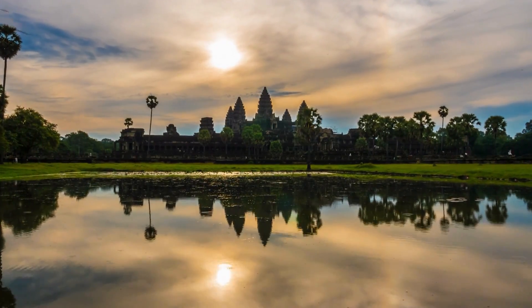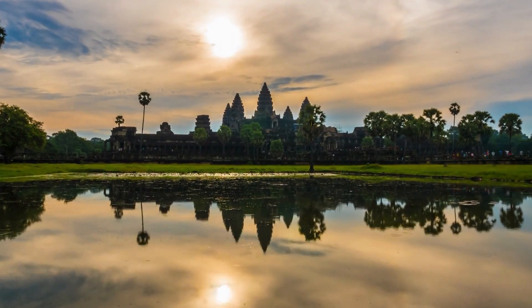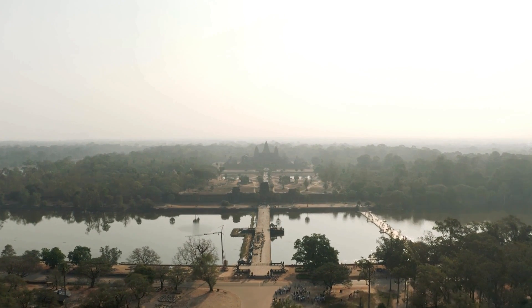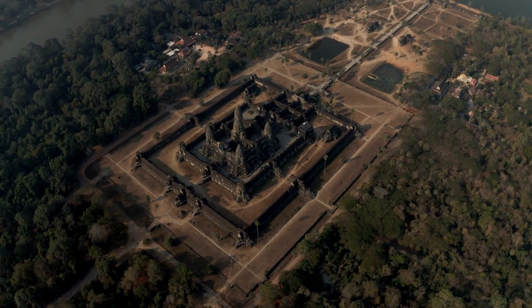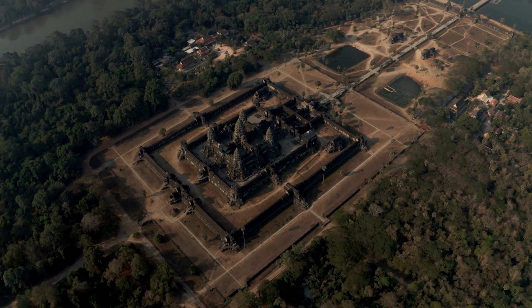The Angkor Wat temple is surrounded by an enormous moat measuring approximately 200 meters across. This relates back to an idea that it is supposed to represent the ocean surrounding Mount Meru. However, one of the most fascinating aspects of the city that's rarely talked about is its advanced hydraulic system.